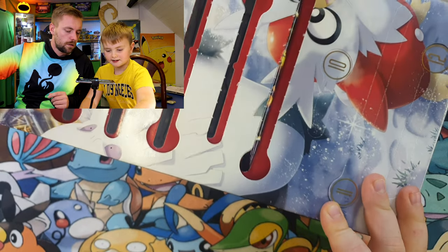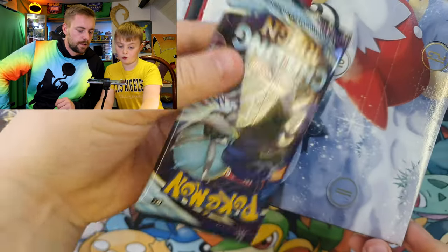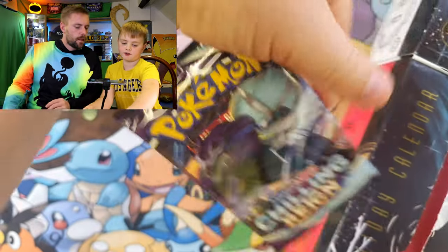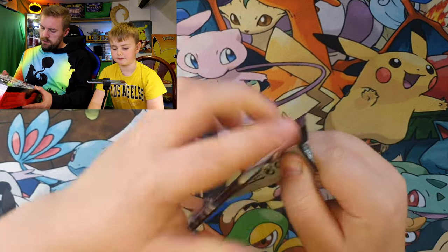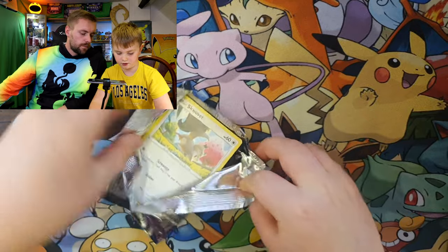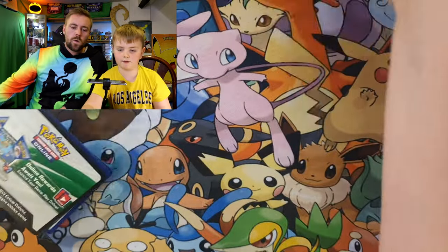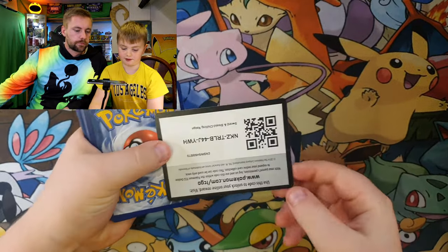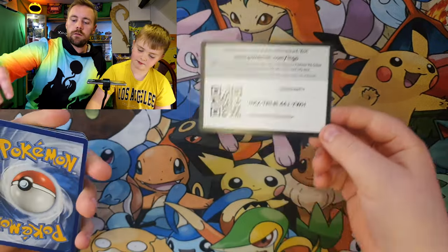Oh, it's Chilling Reign! It's got a Shadow Rider on the front — let's get it opened. Let's see if you can pull more good cards. You've got the luck today — you have, dad. I've not pulled many good ones, I've only pulled one good one. Oh, but a rainbow rare — from a free calendar!